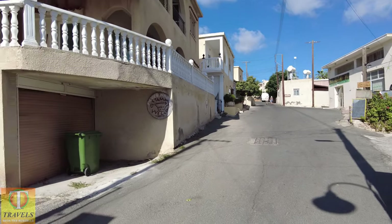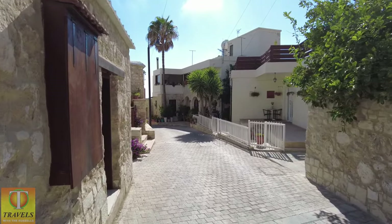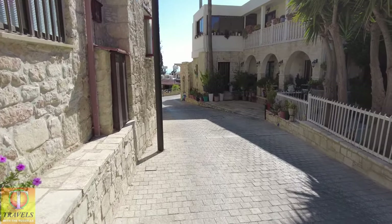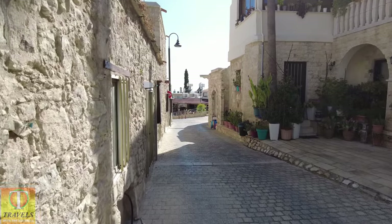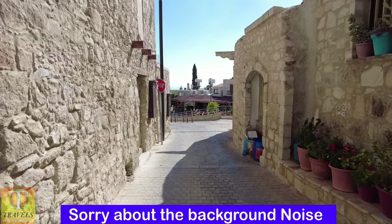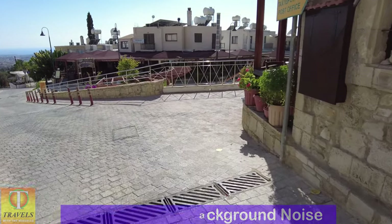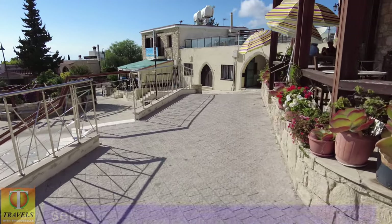A lovely quiet village, but there are a few bars and restaurants. Still looking down towards Tala Square. We've got a little drinks establishment. I'll have a look in Tala Square.